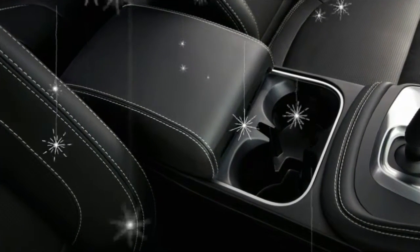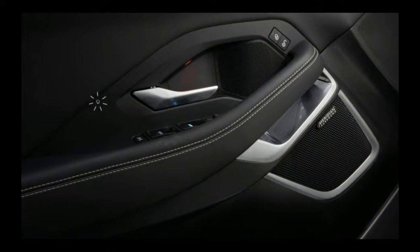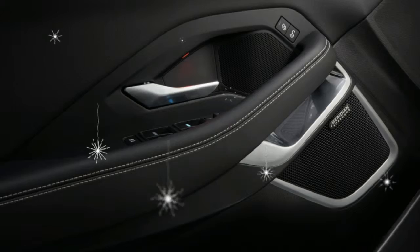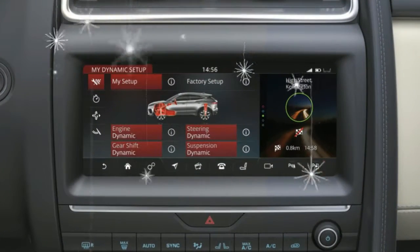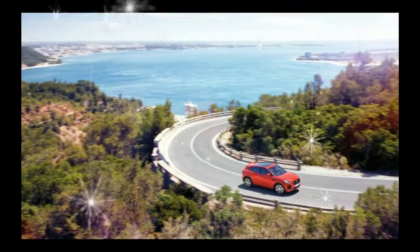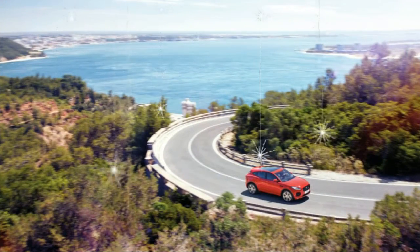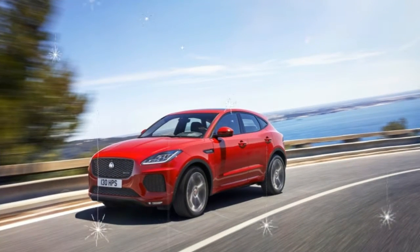Inside the car, the E-Pace is equipped with a 10-inch touchscreen infotainment system that has a customizable home screen. Two premium Meridian audio systems and a head-up display are available. All models have a feature that allows the owner to check on the vehicle remotely. The E-Pace also offers 4G Wi-Fi and a connected navigation system that offers real-time traffic and parking information.